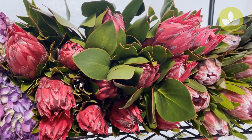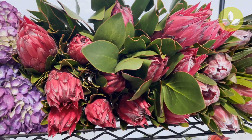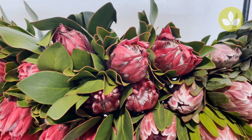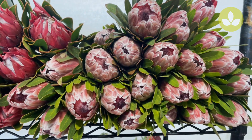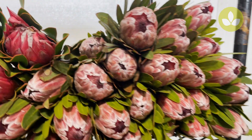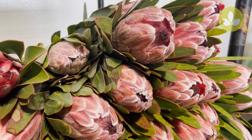Next to this we have some protea from South Africa. This particular variety is called Madiba — a very nice rich red with a white center, very attractive. Next to that we have a classic protea nerifolia Pink Ice.